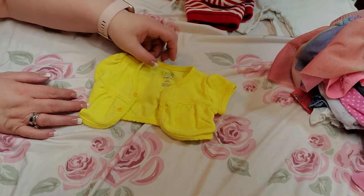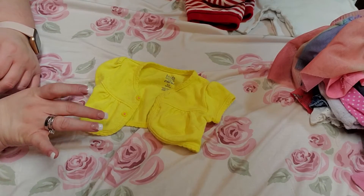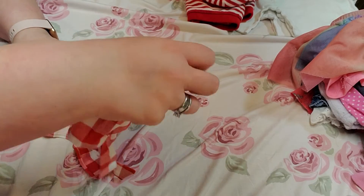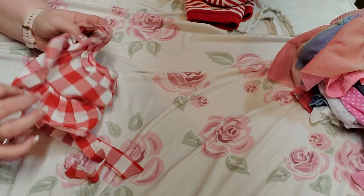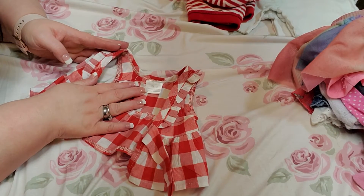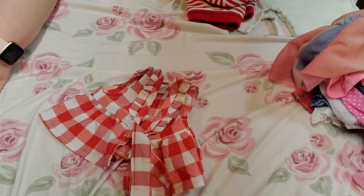And then this is a Child of Mine, zero to three. It's like a little cover that goes over a dress or anything sleeveless. And this one I hadn't quite figured out — I think it's a vest, zero to three months. It ties on and it's white and red checkered, like a little tablecloth pattern.